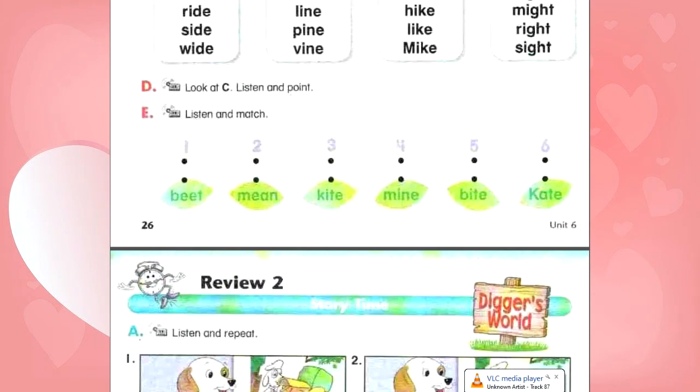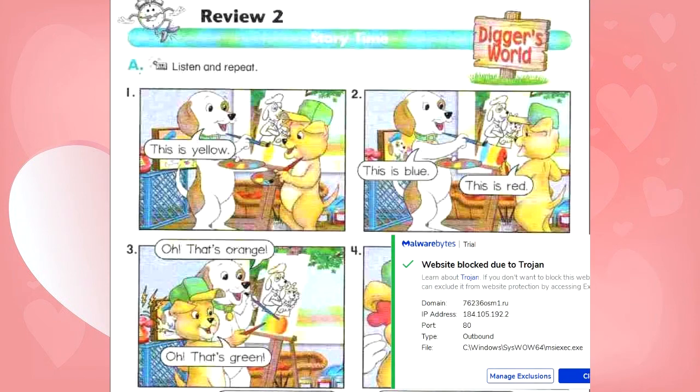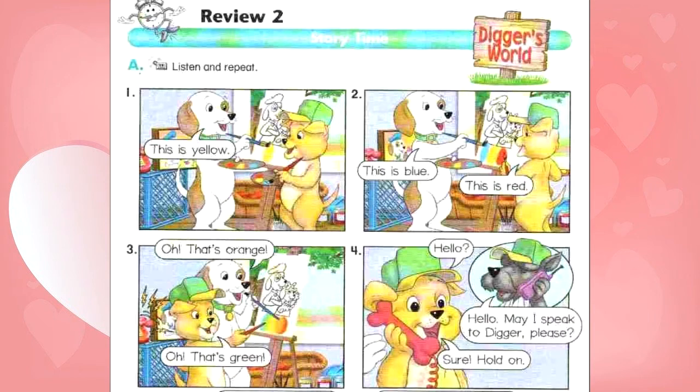Review 2, page 27. Storytime: Digger's World. A. Listen and repeat. Number 1: This is yellow. Number 2: This is blue. This is red. Number 3: Oh, that's orange. Oh, that's green.